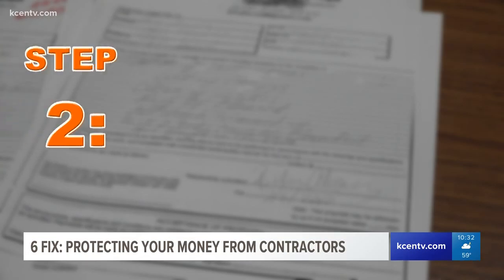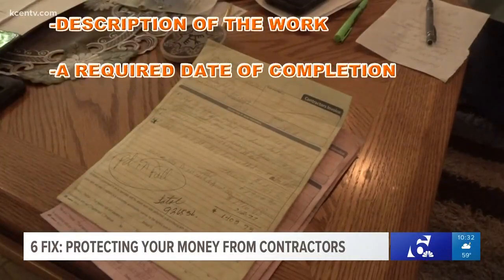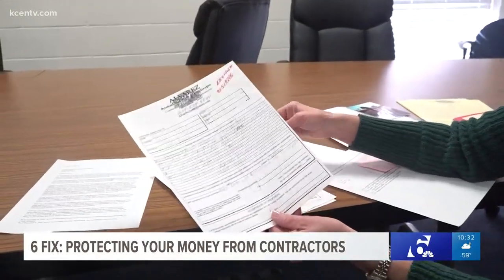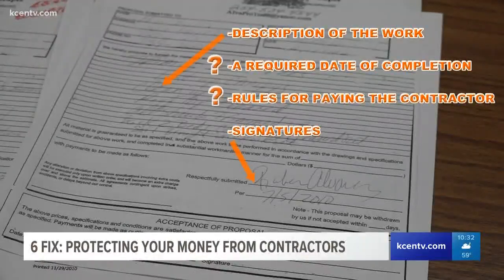Once you have that established, it's time for step two. Make sure you have a complete contract. This will have a description of the work, a required date of completion, the rules for paying the contractor, and signatures. If you get something like this proposal from a Ruben Alvarez, make sure everything is in there.